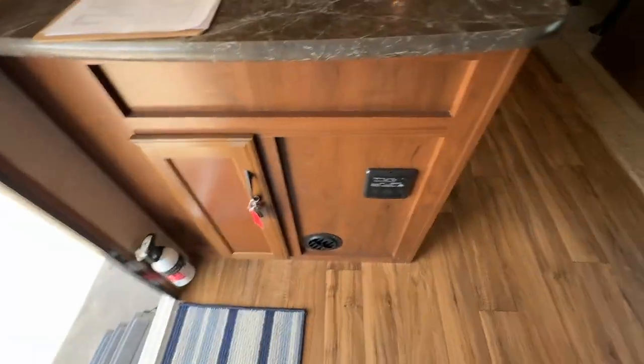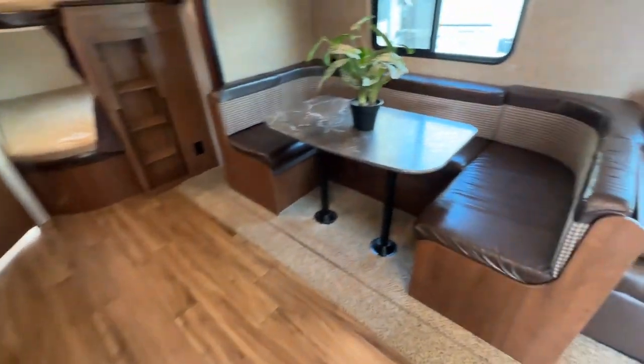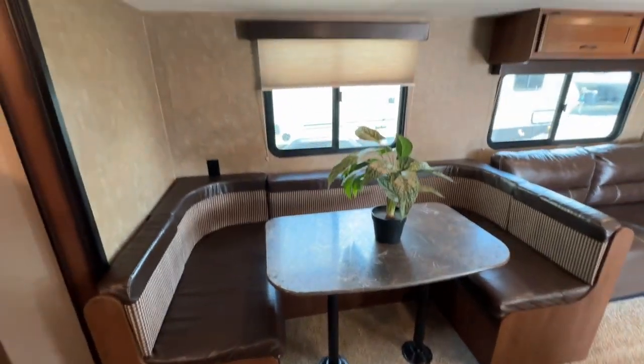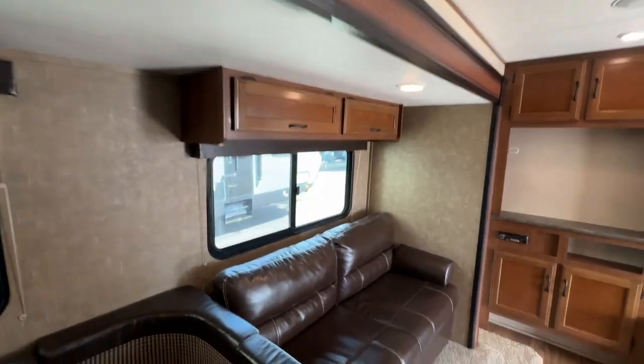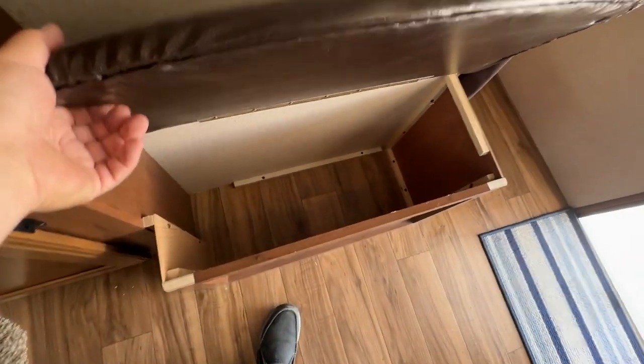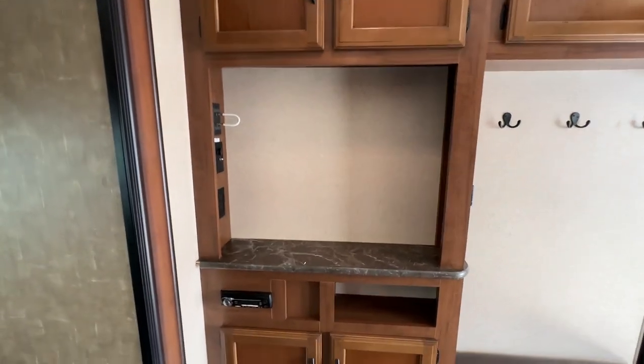When you get in there's lots of floor space and a huge U-shaped dinette to sit around and have dinner — that goes down into a bed as well. Pleated bunk blinds, ducted air conditioning, speakers, cabinets above the pull-out sofa bed. There's even a little bench here with some coat hooks, a place to throw shoes, and more storage around the TV spot.